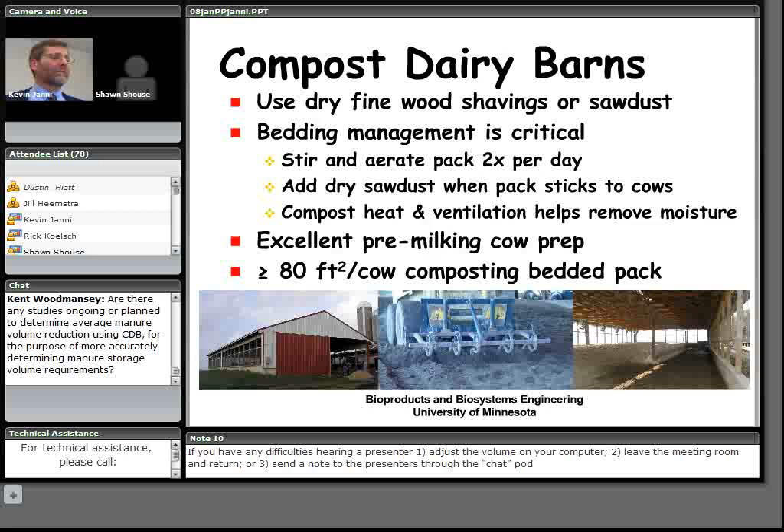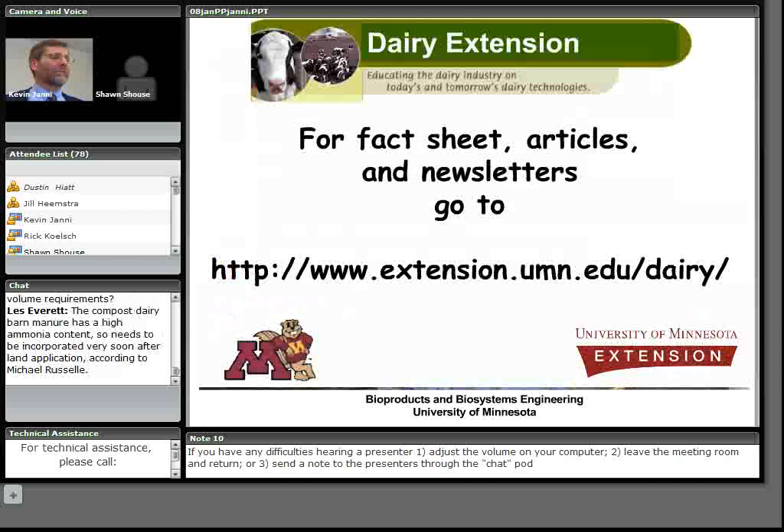In summary, compost dairy barns are different from conventional bedded pack barns. They share many elements with naturally ventilated barns, but use fine dry wood shavings and sawdust. Bedding management is critical — the pack must be stirred and aerated, otherwise it becomes just a conventional pack. Add bedding when it starts to stick, more frequently in winter. Biological heat from composting action helps drive off moisture. Good cow prep and sufficient space — do not crowd animals — are essential. Finding reliable and economical alternative bedding materials remains an ongoing challenge.